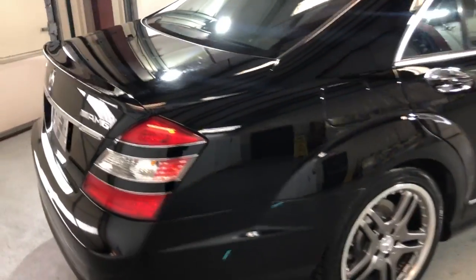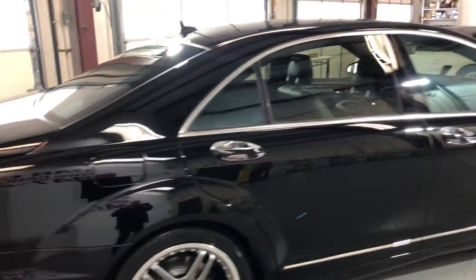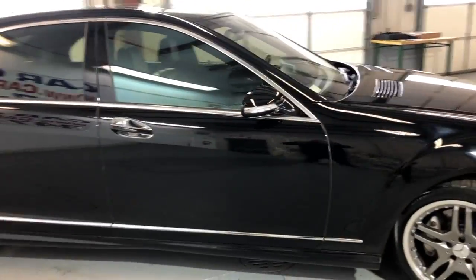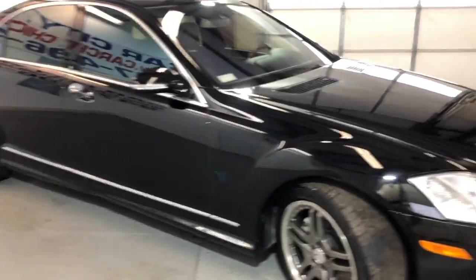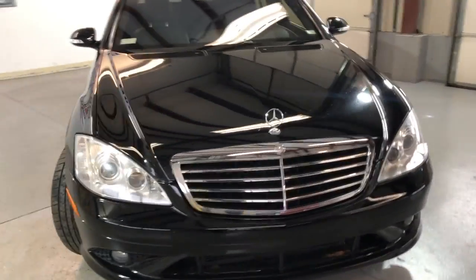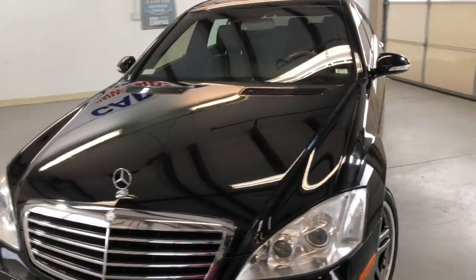Nice and clean, it's black on black, runs and drives great, fully loaded, it's been detailed, fog lamps, xenon headlights, beautiful body, nice and clean.